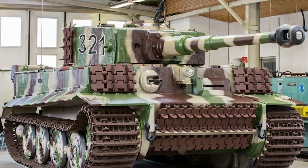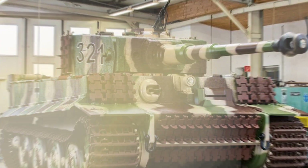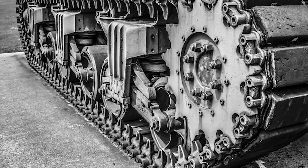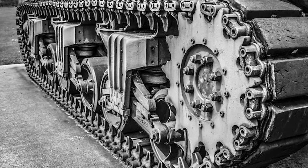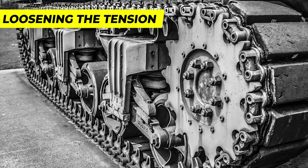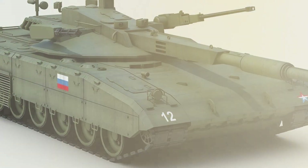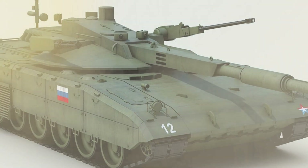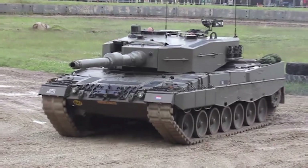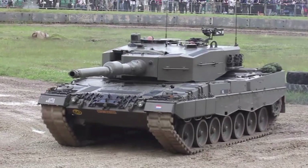Routine inspections identify wear or other issues, and track tension is adjusted to maintain proper contact with the wheels. If damage is localized, the affected section is removed by loosening the tension and disengaging the track from the drive sprocket and idler wheel. Individual damaged links are then replaced with new ones, or the entire track may be replaced if necessary.